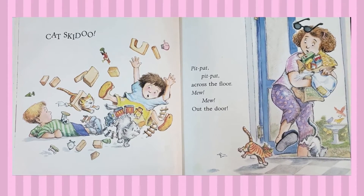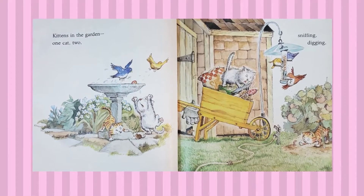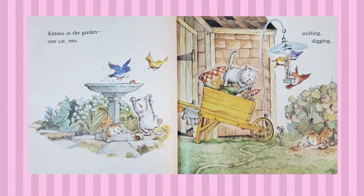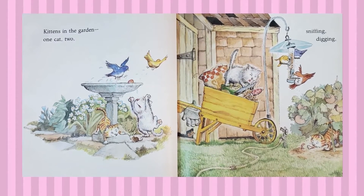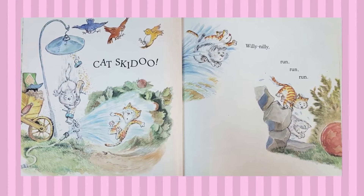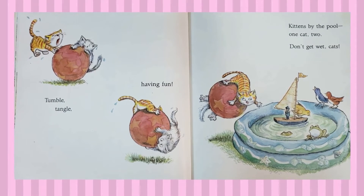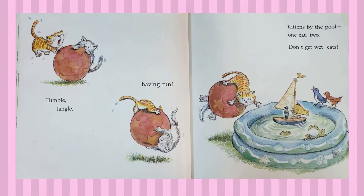Cat, cat, cat, cat across the floor. Cat in the house. Cat Skidoo. Sniffing, digging, cat skidoo. Willy-nilly, run, run, run, tumble, tangle, having fun. Kittens by the pool, one cat, two. Don't get wet — cat skidoo.